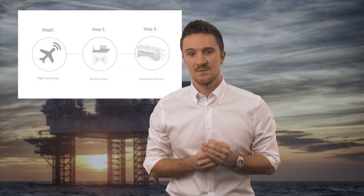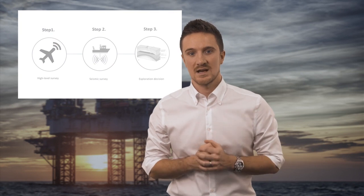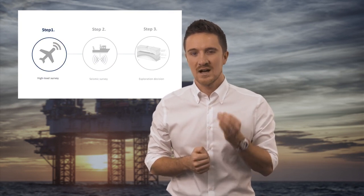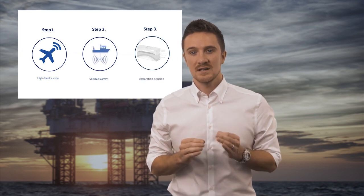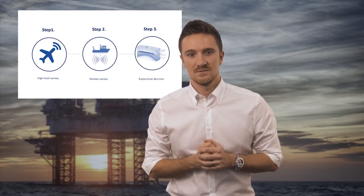And those are the three key steps operators take to locate oil and gas: first, a high level survey; followed by a more detailed seismic survey; and then finally they use that data to decide where to drill. That's all for this Norwell Edge training snapshot. In our next video, we'll be looking at the types of drilling rig and rig equipment. If you enjoyed this, head to our website and discover how you can continue your learning journey with Edge.